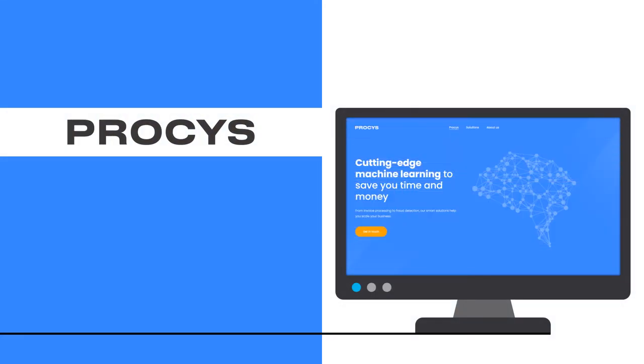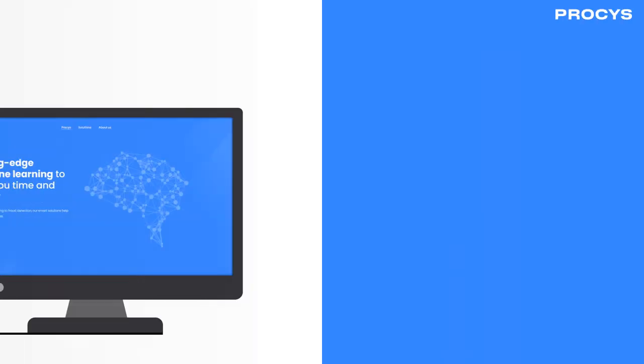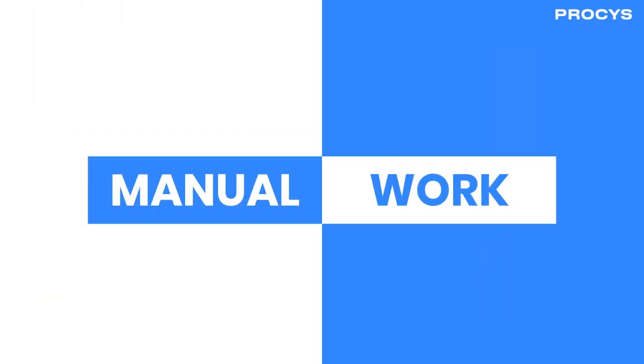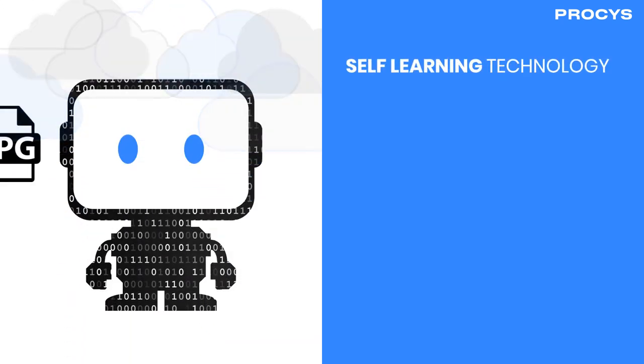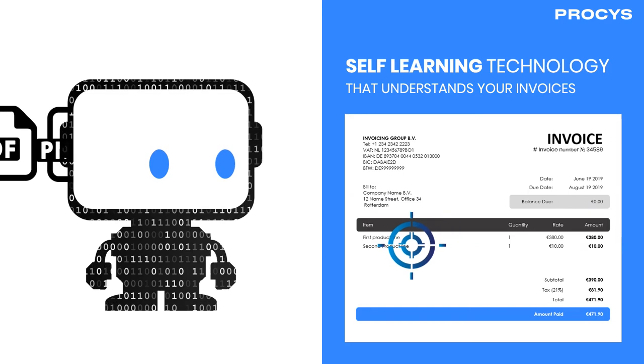Introducing Invoice Recognition from Process. Our 100% self-learning engine for invoices is based on the latest developments in artificial intelligence and machine learning. Repetitive manual work is now replaced with self-learning technology which understands your invoices and extracts the data in exactly the same way that you do.